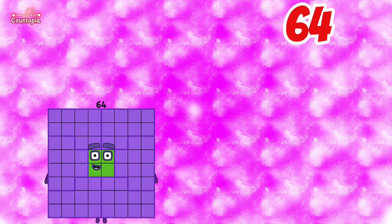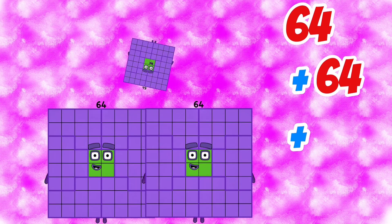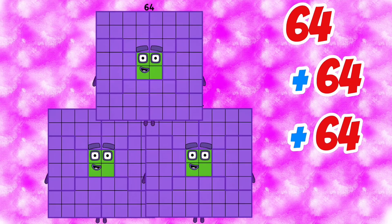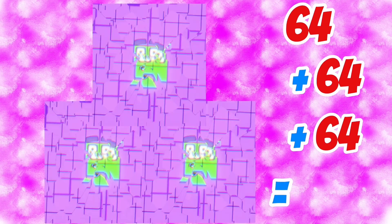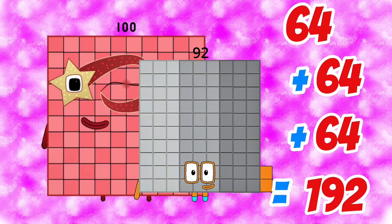64 plus 64 plus 64 plus 64 is equals to 192.